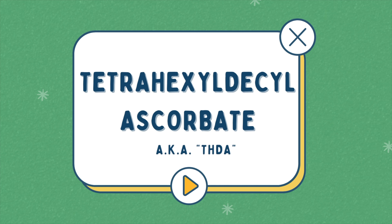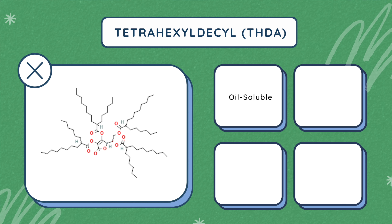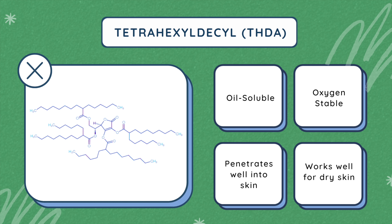An example of a derivative of vitamin C would be tetrahexyldecyl ascorbate, also known as THDA. THDA consists of fatty acid components, which makes it an oil-soluble ingredient. It's also oxygen-stable, which means that if it's exposed to air, it doesn't oxidize, so you don't have to worry about that. It also penetrates better and deeper into the skin. I would say it works for all skin types, especially people with dry skin.